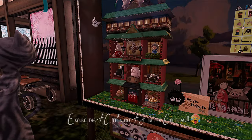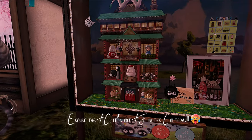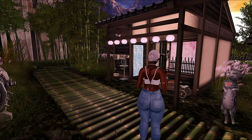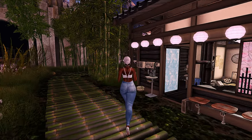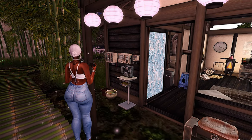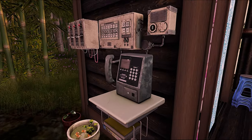Hey y'all, so today we're going to be checking out this Japanese-themed land. If you're new here, welcome — there's definitely a vibe on this side. I'm Shy, and on this channel we check out aesthetically pleasing places in the virtual world of Second Life, and I also sporadically do lifestyle vlogs.